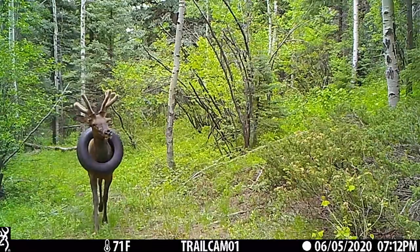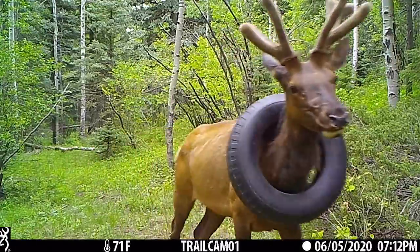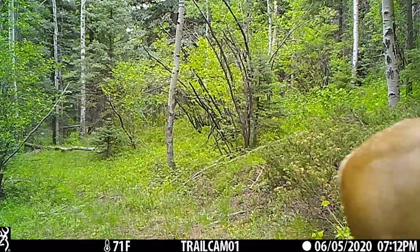One challenge right now is that those antlers are still soft — they're very vascular. If we tranquilize the animal and damage the antlers, it can lose a lot of blood. Physically cutting that tire off is much more difficult when the antlers are soft. Once they've hardened and that bone is no longer living material, we can cut the antlers off and take the tire up and around the neck of the elk.